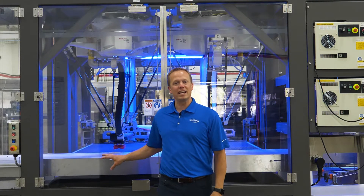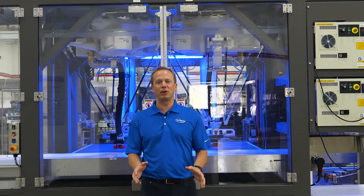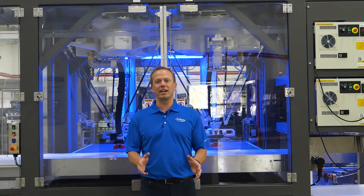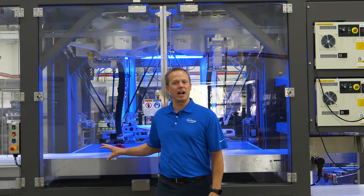This line here behind me is packing pouches of baked product into Delcor's very popular Cabrio case, as well as brown box shippers and club store style stackable trays. This system is also equipped with specific customer options,